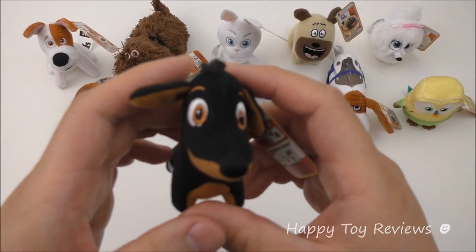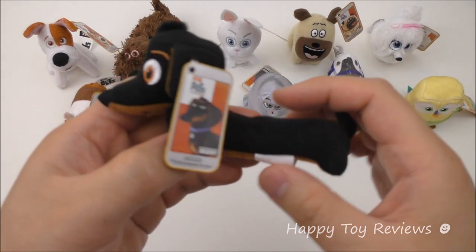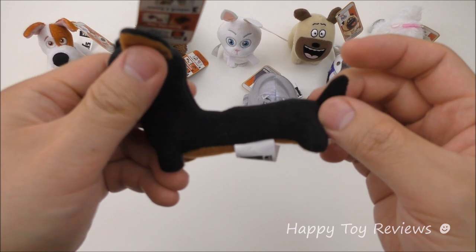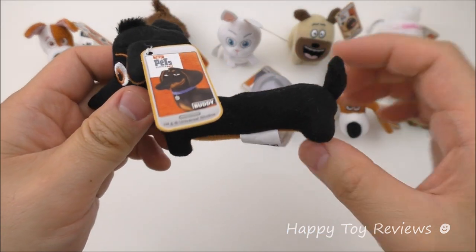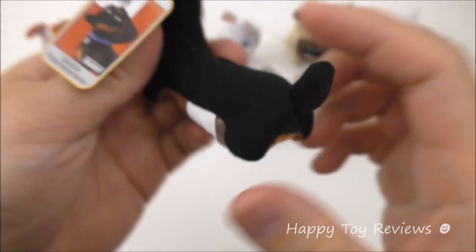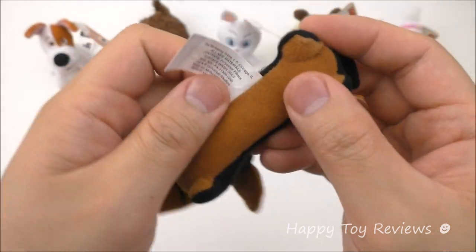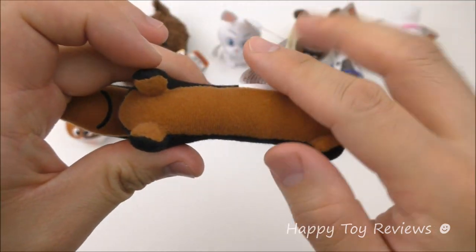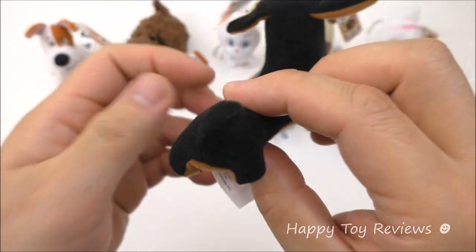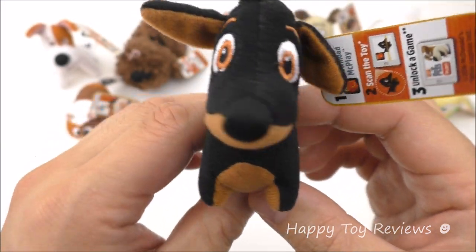Toy number seven is Buddy. Doesn't he look so adorable? He's a hot dog type of dog — you can see how long he is. There's his cute little tail. The bottom is all brown. Buddy is a Dachshund and he's voiced by Hannibal Buress.